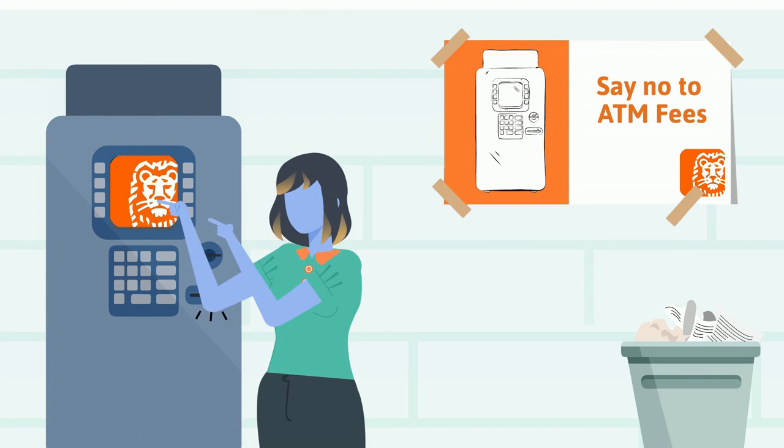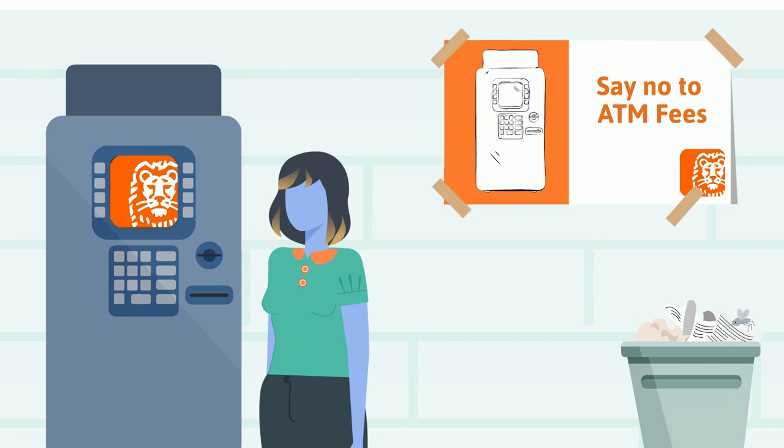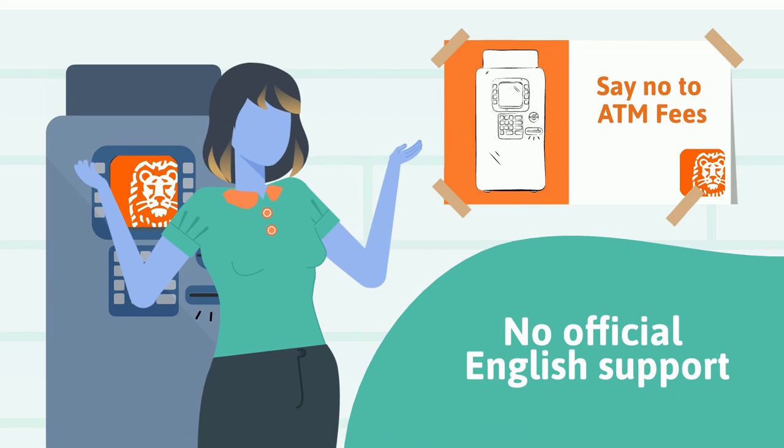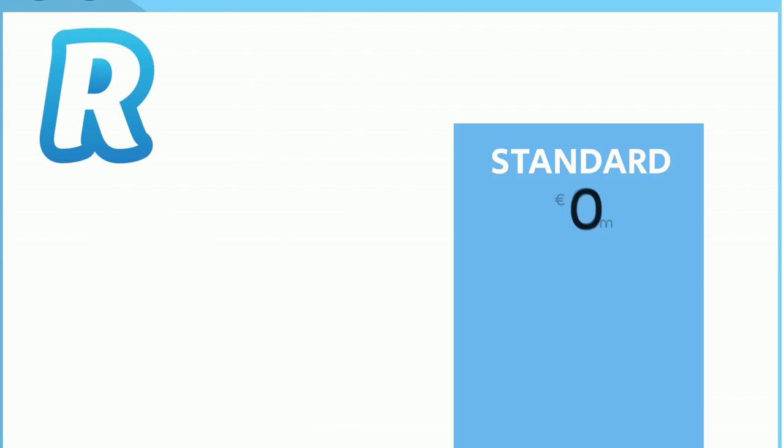ING is a great bank with excellent service and low fees — probably my favorite on this list besides DKB. The only downside is that everything is in the German language with no official English support, unfortunately.